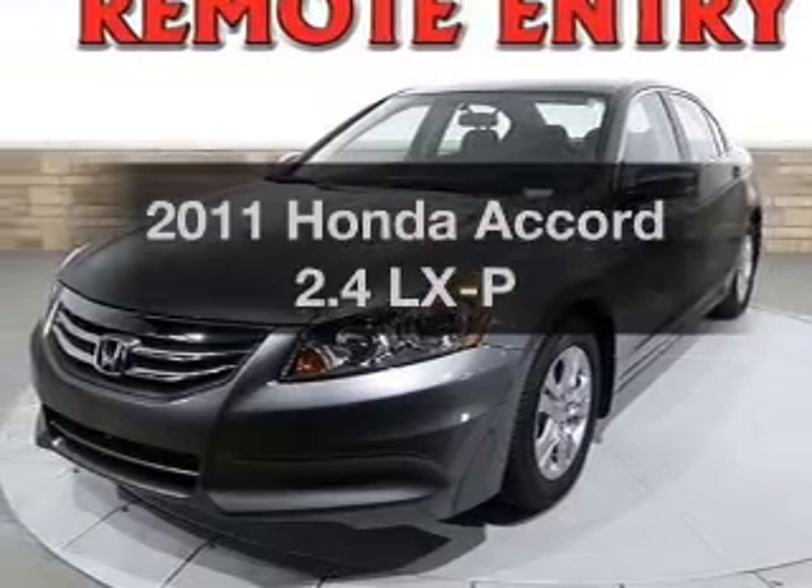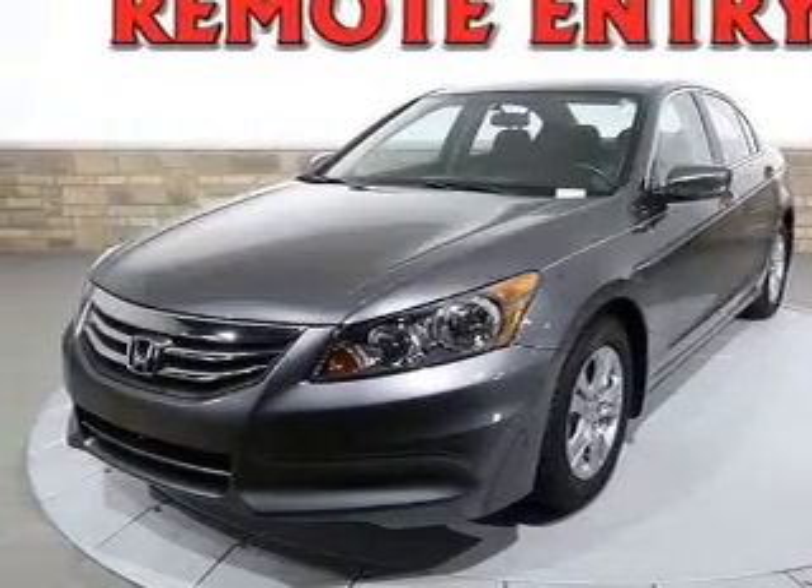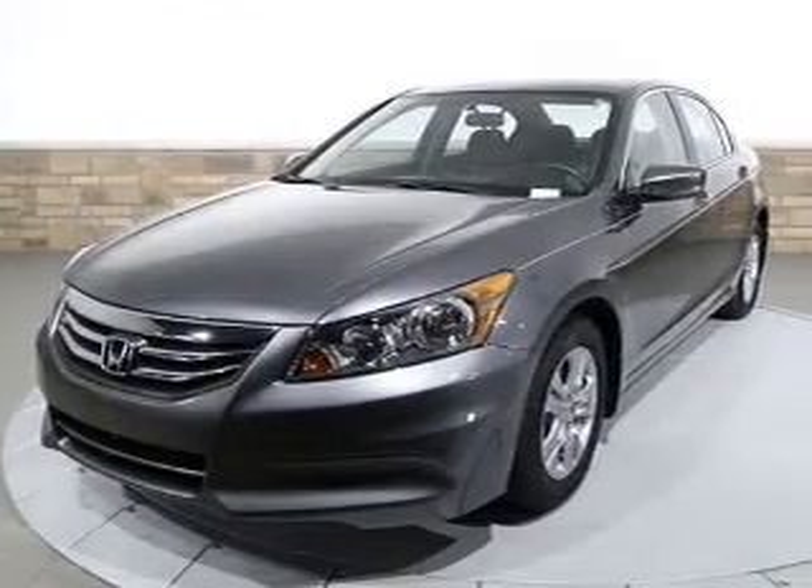Presenting the 2011 Honda Accord. Travel the roads in style and comfort in this great vehicle.